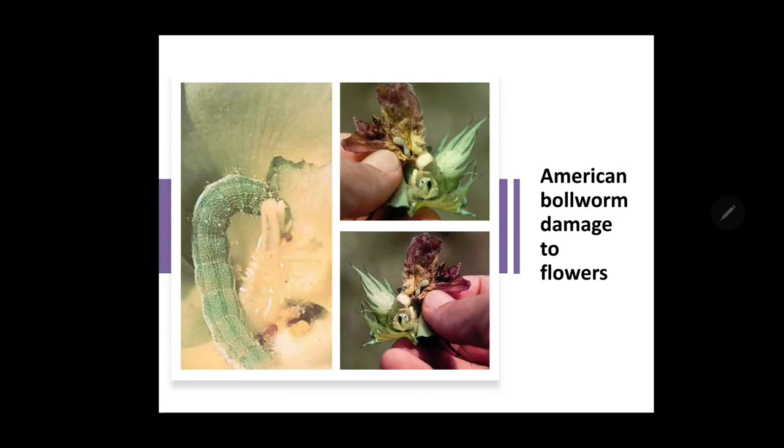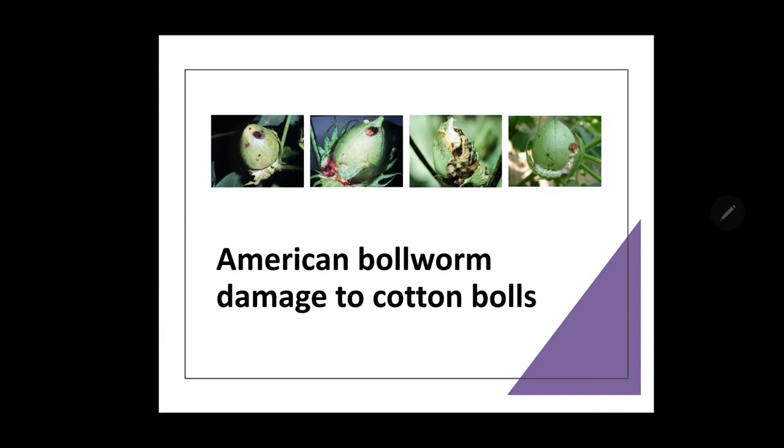The results of feeding by Helicoverpa armigera include fed leaves, shoots and buds, and flared or open squares on the cotton plant. Bolls are bored at the base, flower buds are hollowed out, bracts are damaged, and flower buds spread out and curl downward. Premature opening of bolls can also be seen. The fully grown caterpillar comes out from the boll, reaches the soil and pupates inside the soil. The larval duration is about 18 to 25 days and pupation in an earthen shell completes within 16 to 21 days.